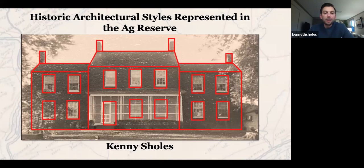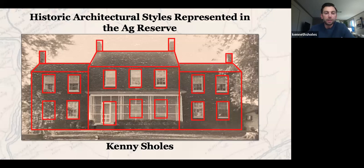Happy St. Patrick's Day. For those of you who haven't heard me talk before, I'm Kenny Scholes. I live here in Poolesville, and I've been exploring old homes in the area through a bunch of different lenses over the last couple of years. And tonight I wanted to talk about some of the architectural features associated with a bunch of the really interesting old homes here in the Ag Reserve. If anybody has a background as an architect, please forgive me for anything incorrect — I am certainly not an architect.